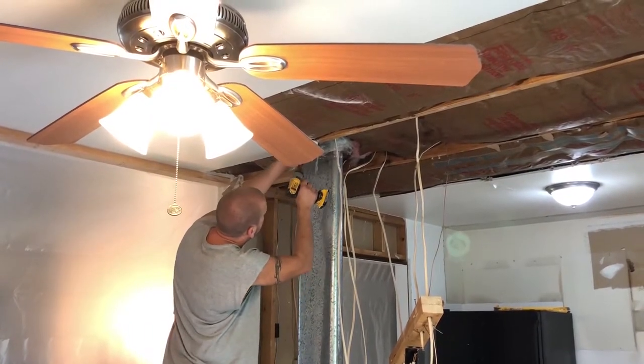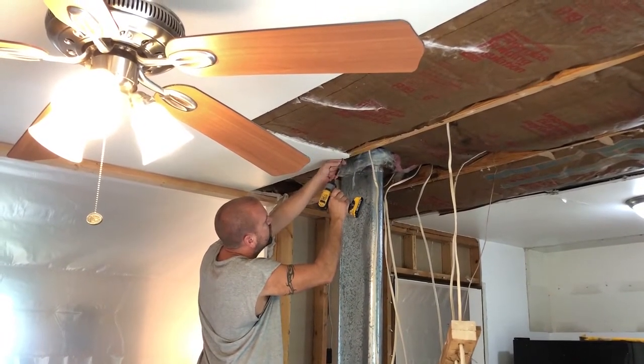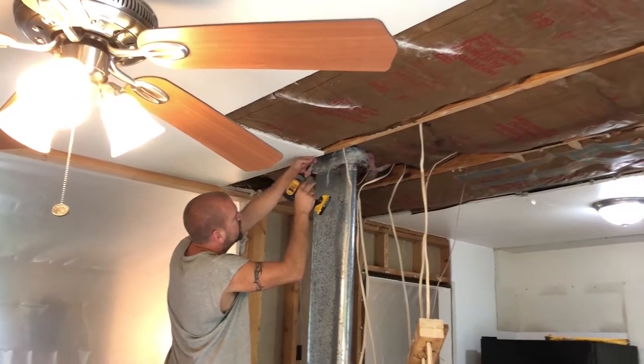On the third day, the partition walls were removed. Here you can see the HVAC duct that needed a hollow wall built to accommodate it.